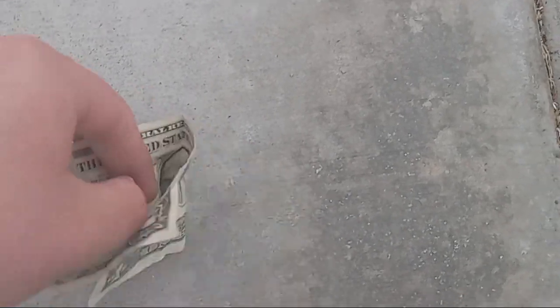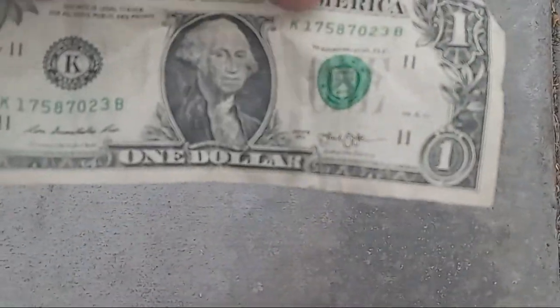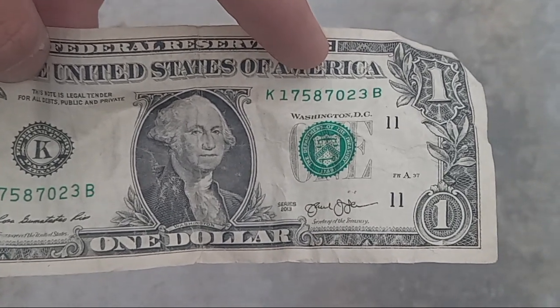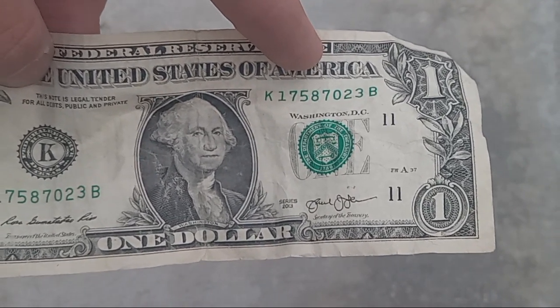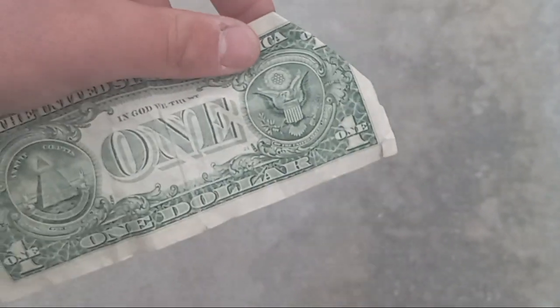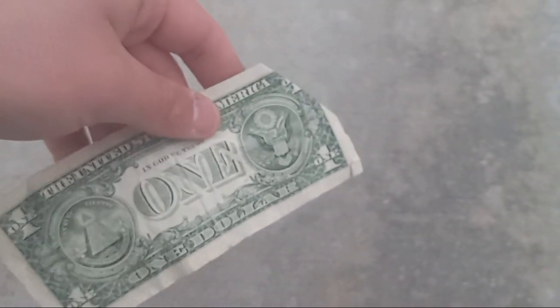There we go. It's a 2013 series K, serial number 1758702223B. Nothing special, just a buck. Wow, that's cool — we found a dollar today!